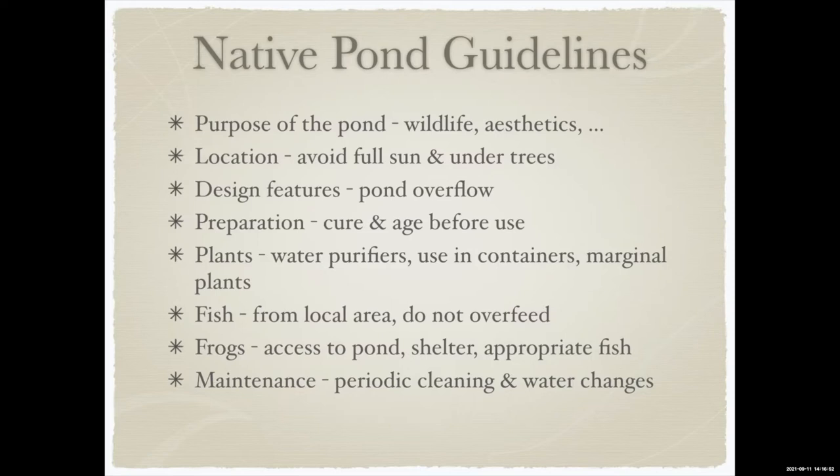Think about putting marginal plants in at the edge that stick up. For fish, preferably use ones from the local area, and make sure you have that overflow screen. All the carp on the east coast and wild goldfish have come from somebody's ponds — a big storm overflows and they get out. Down at Greenpoint Creek at Patonga I can catch buckets of white cloud mountain minnows, which are not native — almost certainly they were in the back ponds of people in the area.